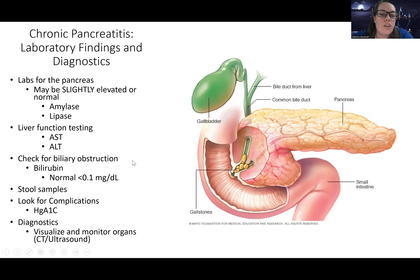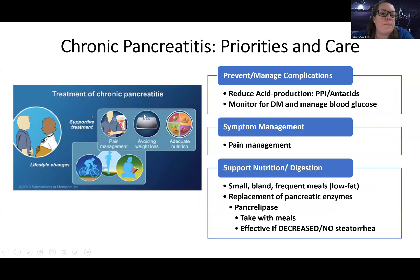Lab-wise, amylase and lipase may be slightly elevated or even normal in chronic pancreatitis. Check liver function tests, and look for biliary obstruction — total bilirubin normal is less than 0.1. Get stool samples to check for excess fat content. Check a hemoglobin A1c for signs of diabetes. Imaging such as ultrasound or CT may be used to visualize what's going on overall.